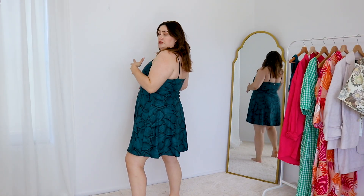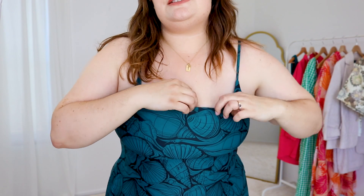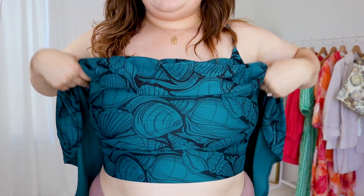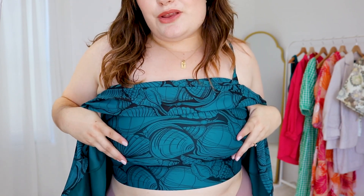This is the tennis dress on — I'm literally obsessed with it. This is the built-in bra as well, so it's under here. It's fully built in under here and it's got the pattern, which is really cool.